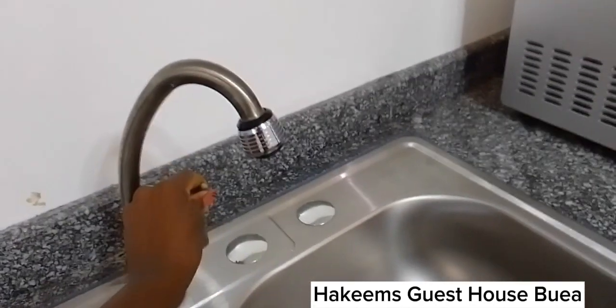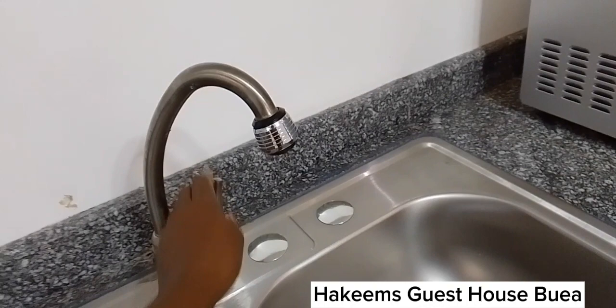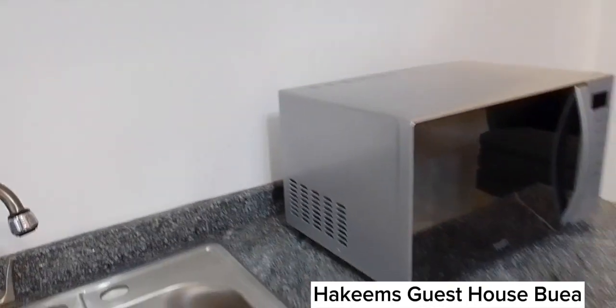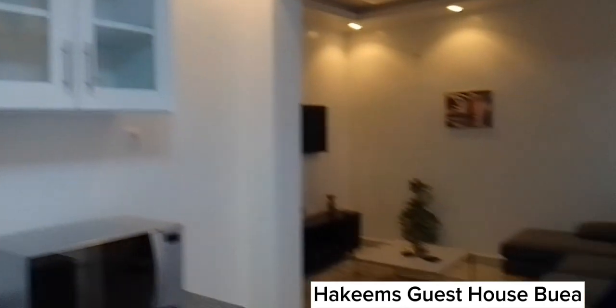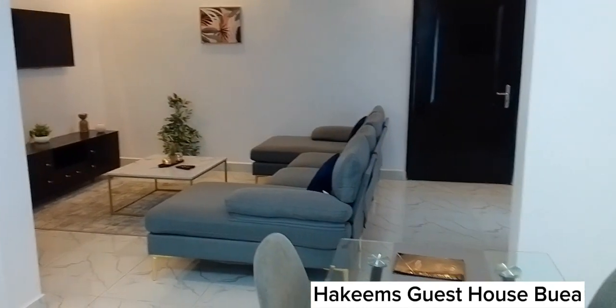It is Boya we are talking about — this is Boya. We have hot and cold water. Put your microwave by the sides. You may want to store your stuff here in this cupboard.